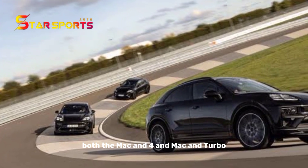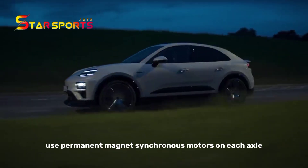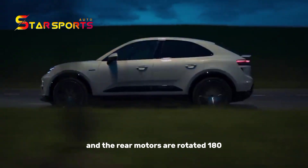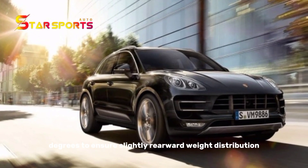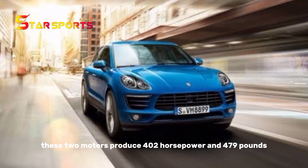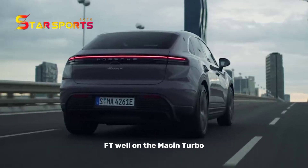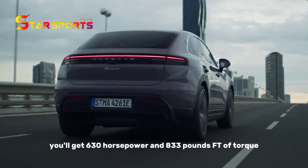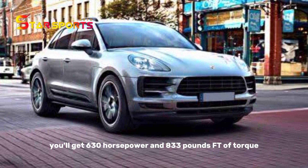Both the Macan and Macan Turbo use permanent magnet synchronous motors on each axle, and the rear motors are rotated 180 degrees to ensure slightly rearward weight distribution. On the Macan, these two motors produce 400 horsepower and 479 pound-feet of torque, while on the Macan Turbo you'll get 630 horsepower and 833 pound-feet of torque.